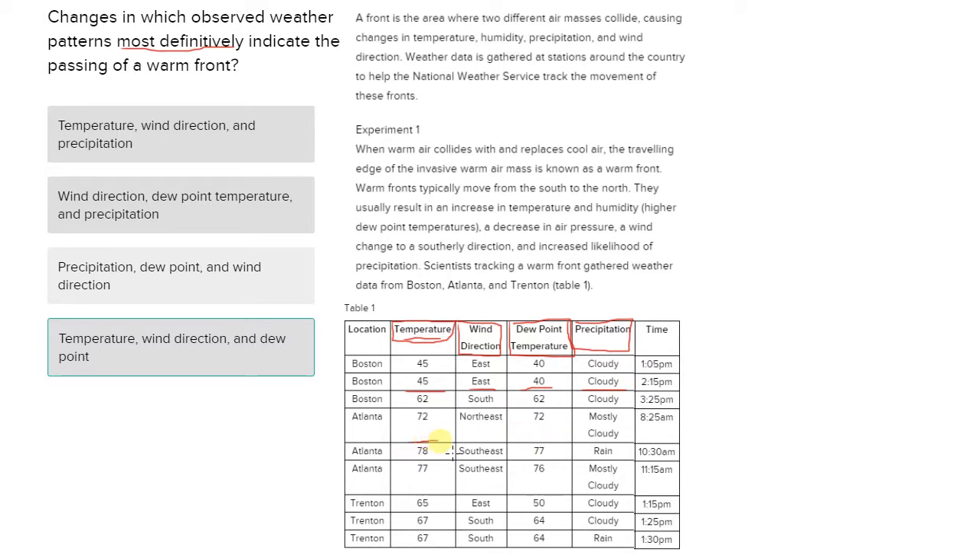Looking at the next warm front passing, we see that the temperature increases, the wind changes, the dew point increases, and the precipitation changes. So there's a precipitation change here. Then lastly, in Trenton, we see that the temperature increases, the wind changes, the dew point increases, but the precipitation does not change.